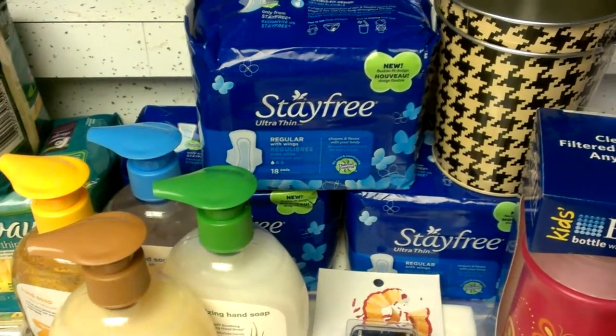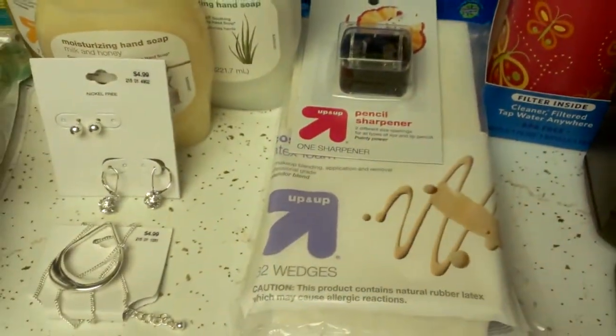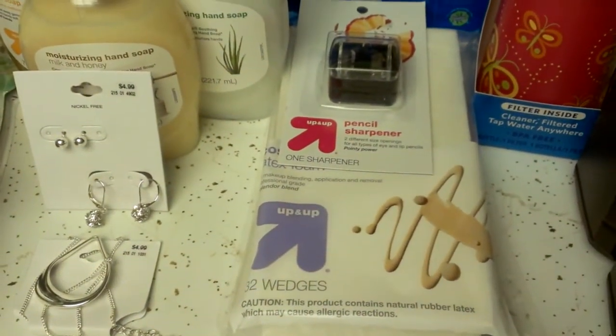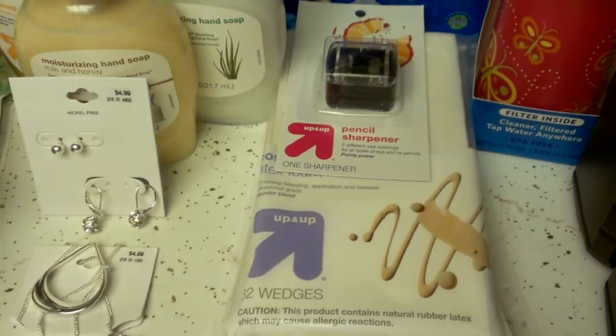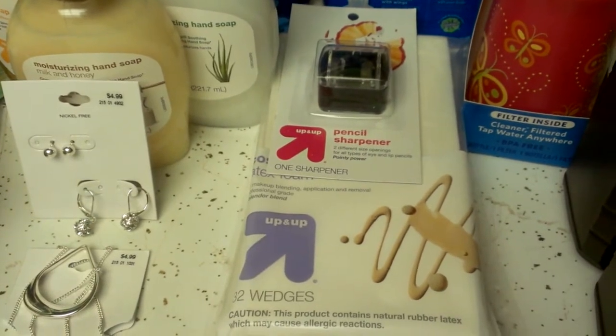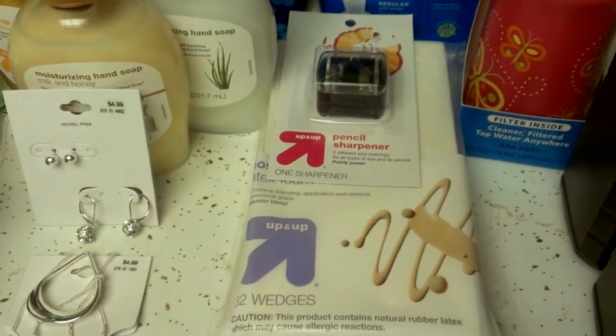I then got two Up & Up cosmetics tools — the sharpener for $1.37 and the sponges for $1.77. I used two $1 Target coupons, so the sharpener came out to 37 cents and the sponges came out to 77 cents.